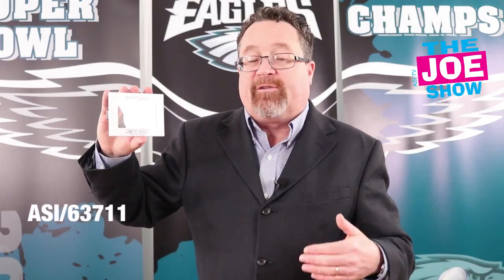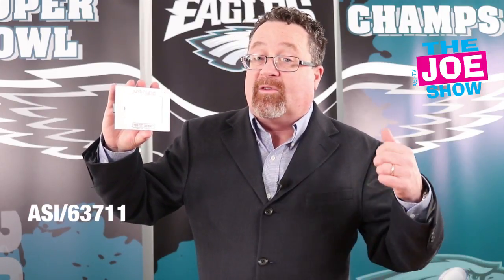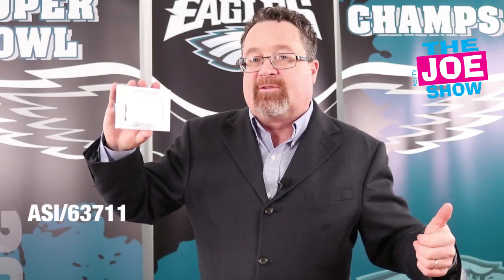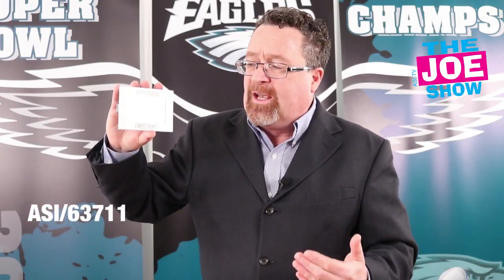We can put anything in here. It's great for graduating high school students who are going to be out this summer working jobs — we want to make sure they're safe going to and from work. It's also great for driving schools and anyone working with a student driver.